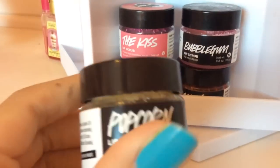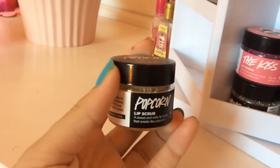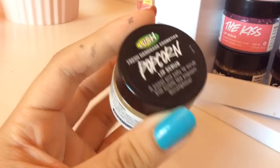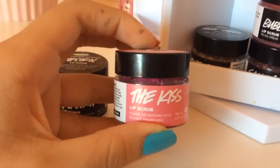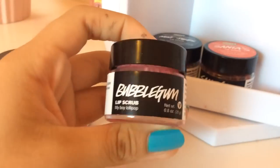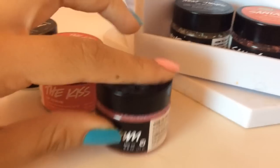One more thing I wanted to show you — I have my Lush Lip Scrubs right here on my little makeup vanity. This one is my favorite; it's used so, so much. This is the popcorn one, and these are pretty pricey — around $9 or $10 each — but they're totally worth it. I love them so much. Then I have The Kiss. I also have Bubblegum, which is probably my second favorite.